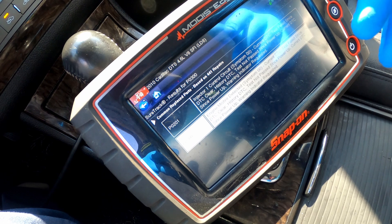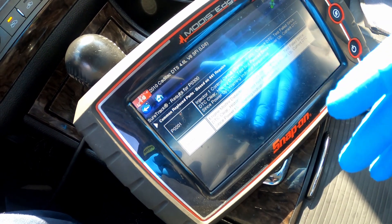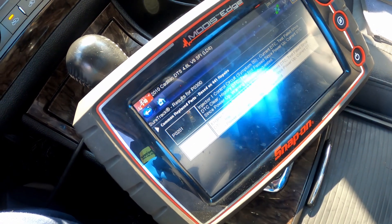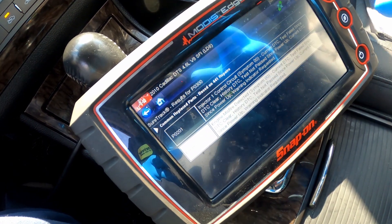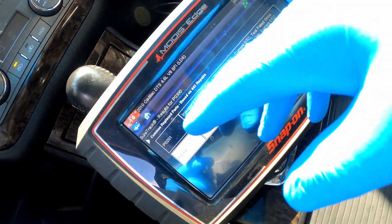That's a little bit more of a concern, because if the customer keeps driving this car like this, they're gonna blow the engine up — the cats are gonna go bad, all types of bad stuff. So I'm gonna let them know it'd be smarter to address this misfire situation and the injector problem.